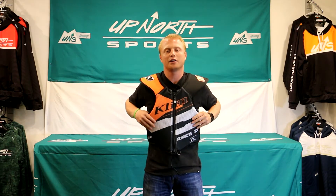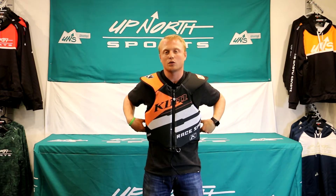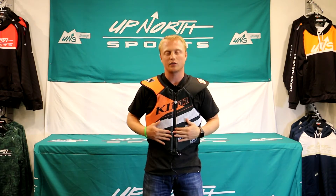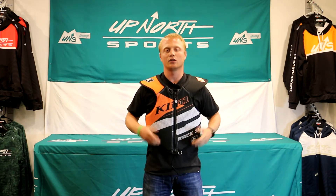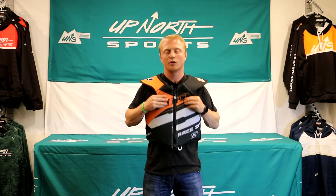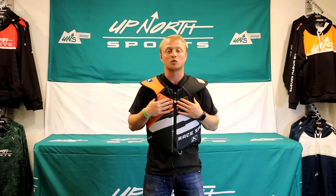I'm actually wearing a large right now — I'm about 5'10", 185 pounds. These do have side straps, we'll get a close up on that so you guys can see. I do have this cinched all the way up tight, I can't get it any tighter, and it is a little loose on me. I personally might run with a medium on this. Some of you guys that like your stuff a little bit baggier, a large would work.